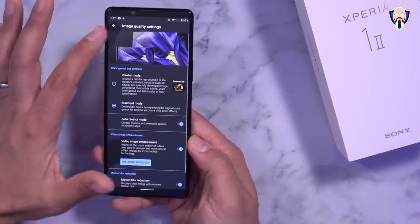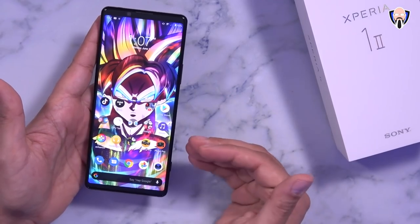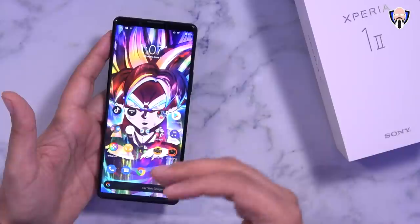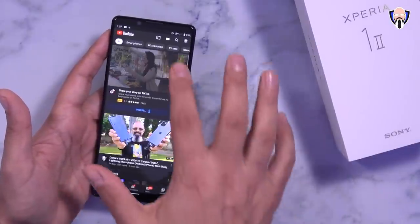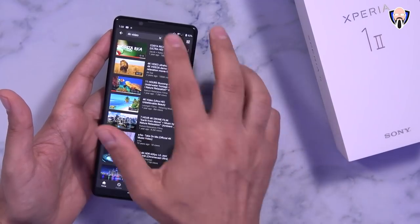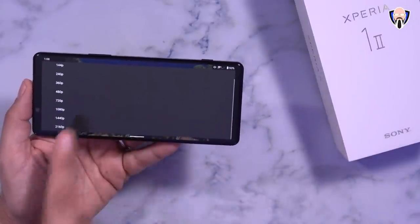There are always a lot of cool things going on with the display and I really appreciate the ability to customize our experience down to white balance configuration and color representation for movies. I can jump into YouTube right now and turn on a 4K video, go into the actual resolution settings and select all the way up to 2160p.